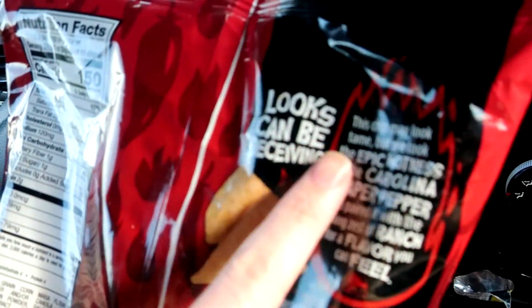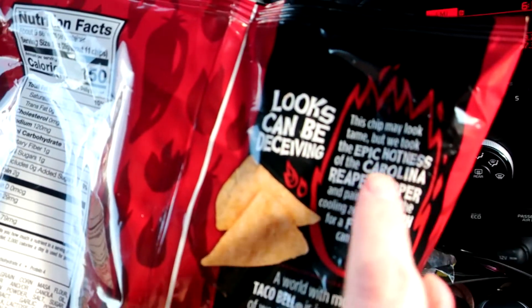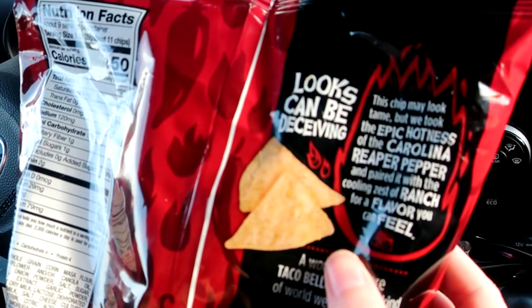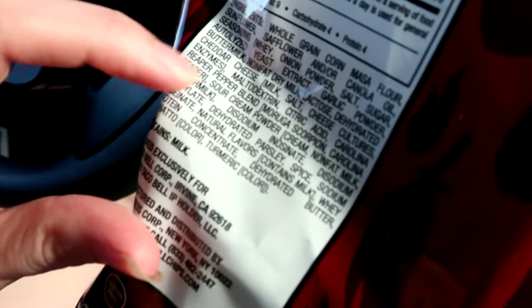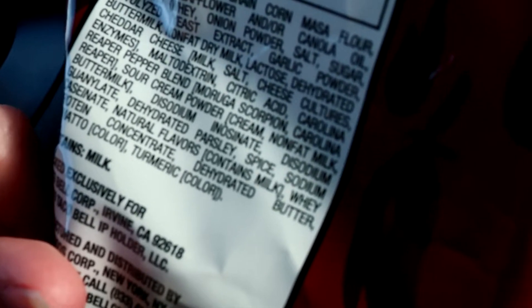While we're getting supplies, Jen spotted this — I've never heard of this. Taco Bell's new Reaper Ranch. It says, 'This chip may look tame, but we took the epic hotness of the Carolina Reaper pepper, pairing it with the cooling zest of ranch for a flavor you can feel.' Scorpion and Carolina pepper — oh, that's gonna be hot probably. Look at that — Scorpion and Carolina pepper.